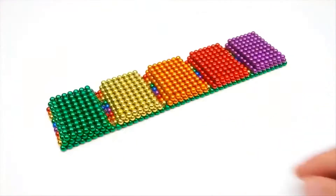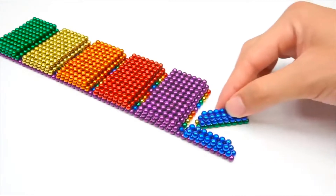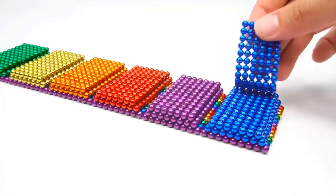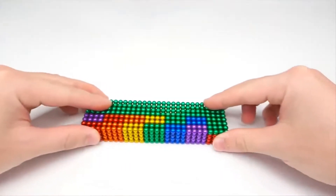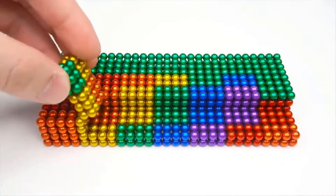Magnets have always been renowned as effective stress busters and a worthwhile pastime, and the magnetic balls are no exception, allowing you to create a wide range of flexible shapes that can be broken down at will. This simplistic gadget offers plenty of room for creativity. If you are someone who likes magnets, this is a must-have for you.